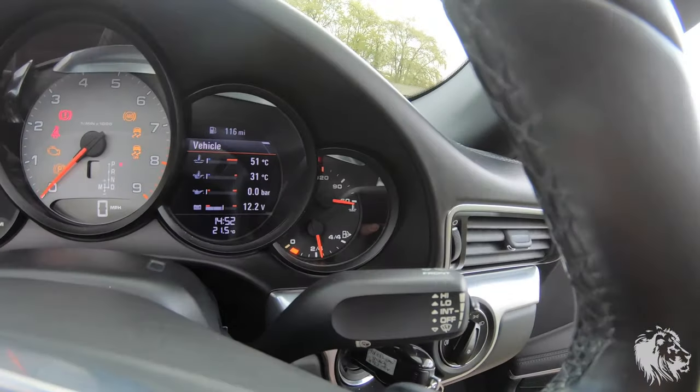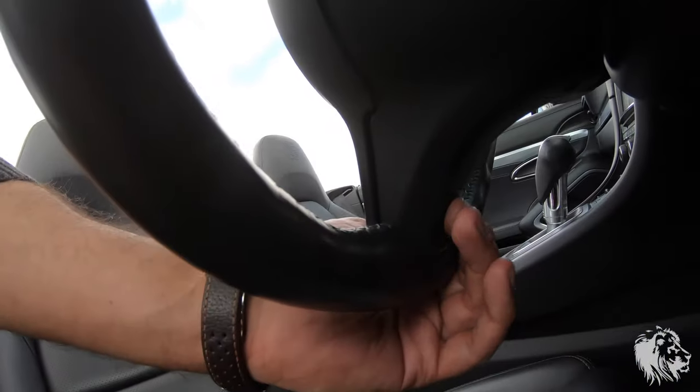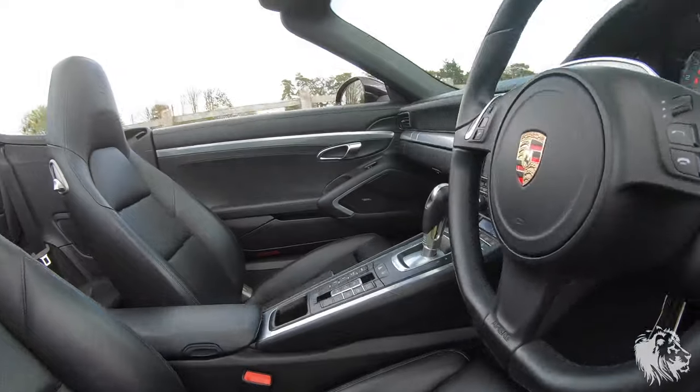It has the full Bose system — 12 speakers, 445 watts. The steering wheel itself is the multifunction steering wheel and is also equipped with the optional heating, operated by a small button on the back of the lower spoke.